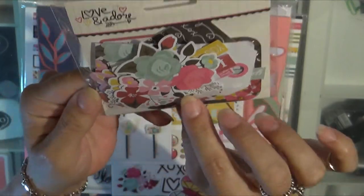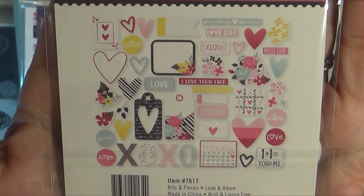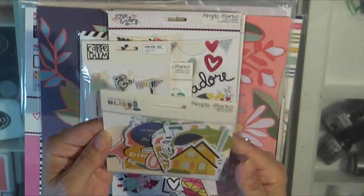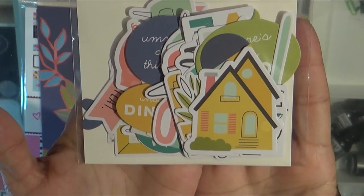Of course, lots of flowers and hearts and things that I adore. So if you want to get a better look just let me know, I'll be happy to share, but you get the idea — we could be here all day. This is Simple Stories Domestic Bliss, and I am super excited about that because I am super domestic.